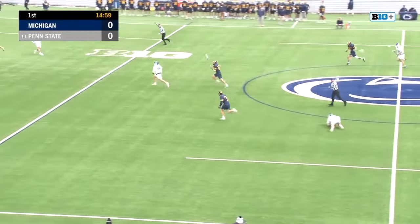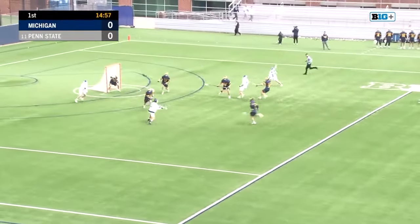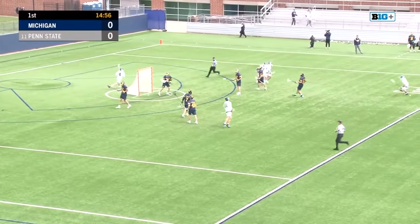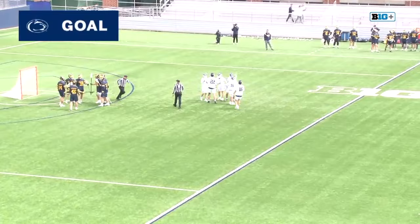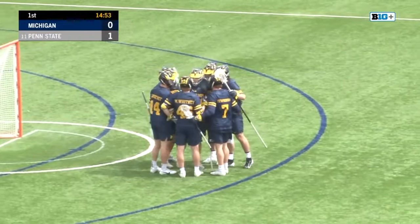It's a clean win for Baldwin. He springs it free. Baldwin off to Traynor, steps into one, and scores! Six seconds into it — unbelievable start.